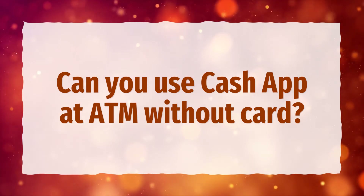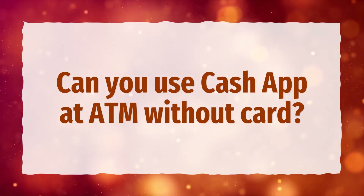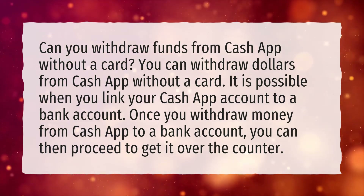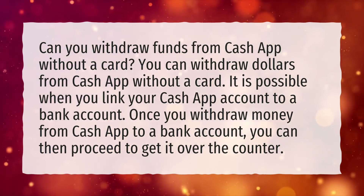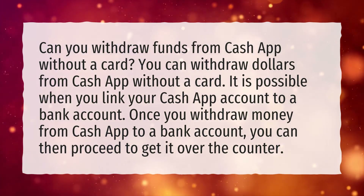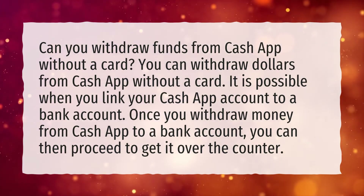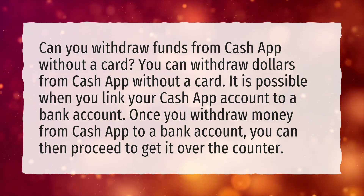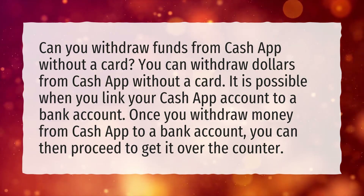Can you use Cash App at an ATM without a card? You can withdraw funds from Cash App without a card. It is possible when you link your Cash App account to a bank account. Once you withdraw money from Cash App to a bank account, you can then proceed to get it over-the-counter.